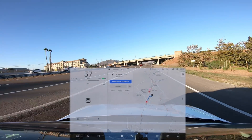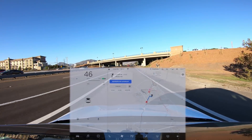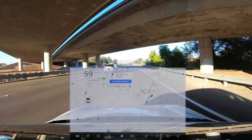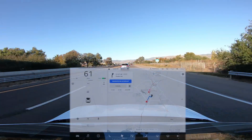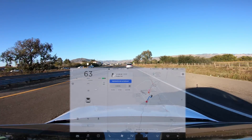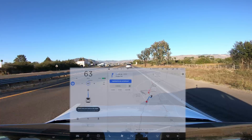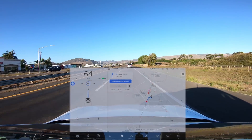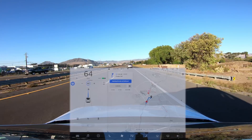Word on the street is that Navigate on Autopilot has a feature that has not been announced, where it will come to a stop at an intersection or stop sign at the end of an exit ramp. So we're going to go on three exit ramps here — one with a stop sign, one with an intersection, and one with neither — and see how it does.